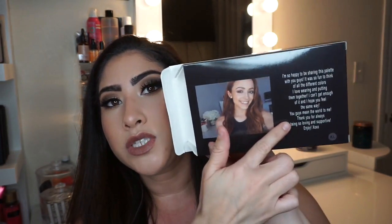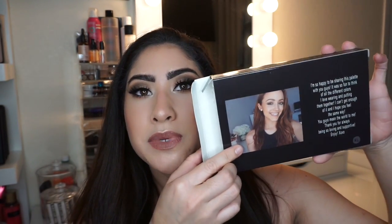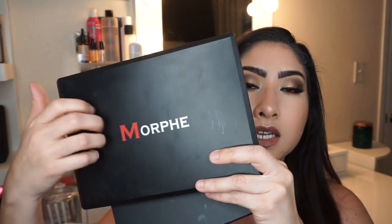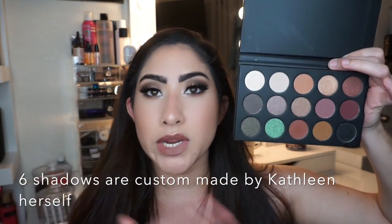It's being sold only on the Morphe website, or in-store if you're located in the LA County area. It comes in a really cute little packaging — a box that has lights and says 'Kathleen Lights.' In the back there's a little description of what she says about the palette and a nice picture of her. It does not come in the standard Morphe packaging — that's just a plastic material. This has 15 shadows in it.